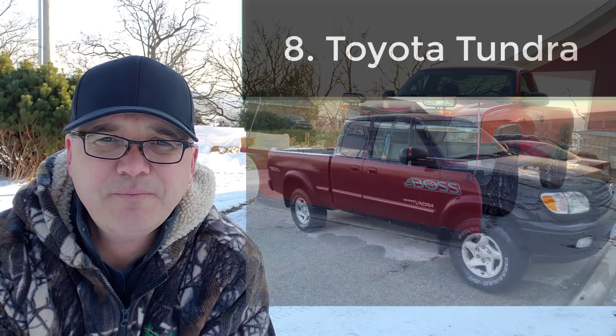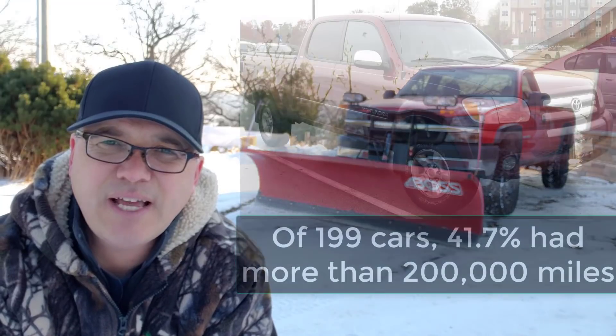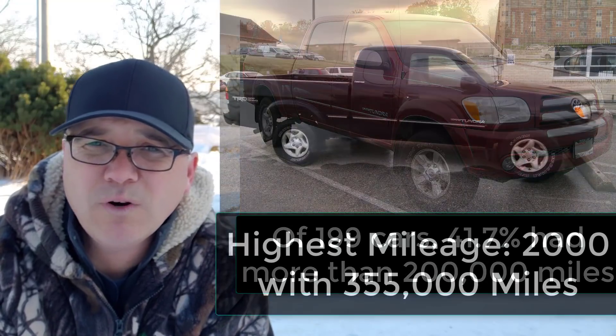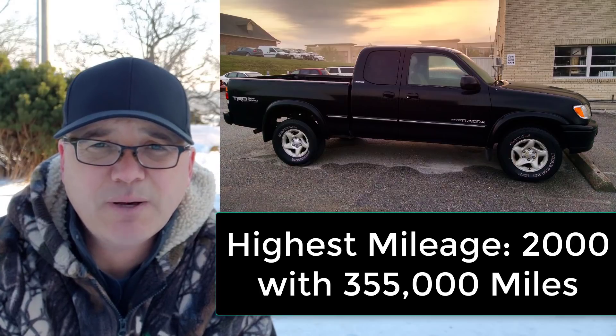Finally, the Toyota Tundra included the 4.7 liter V8 from 1999 to 2004. Out of 199 vehicles, almost 42% had more than 200,000 miles. Three had more than 300,000 miles, including the highest mileage at 355,000 miles.